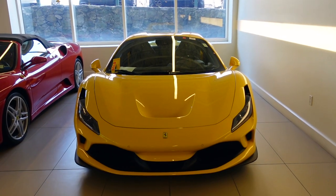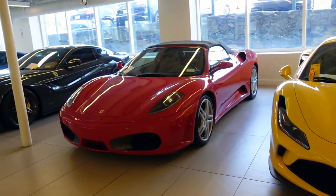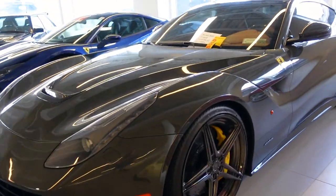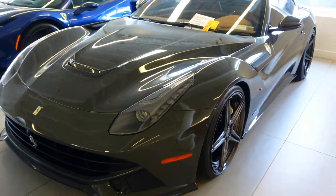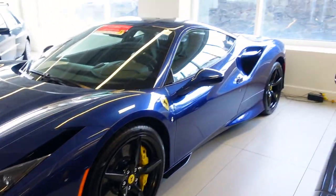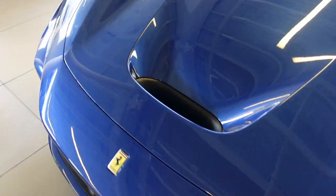Downstairs in the Ferrari showroom, we've got a yellow F8 Spider next to a 430 Spider, an F12 Berlinetta with aftermarket wheels, and an F8 Tributo in Blue TDF — one of my favorite Ferrari colors. TDF stands for Tour de France.